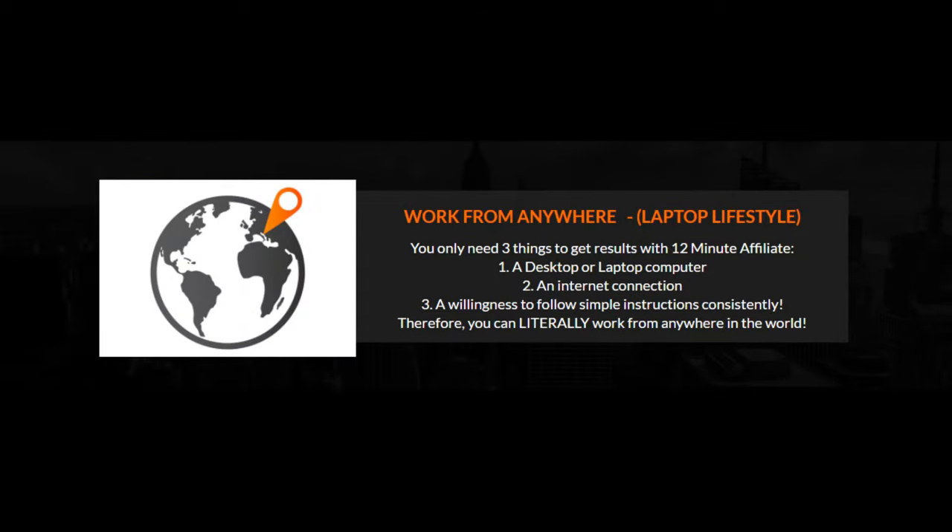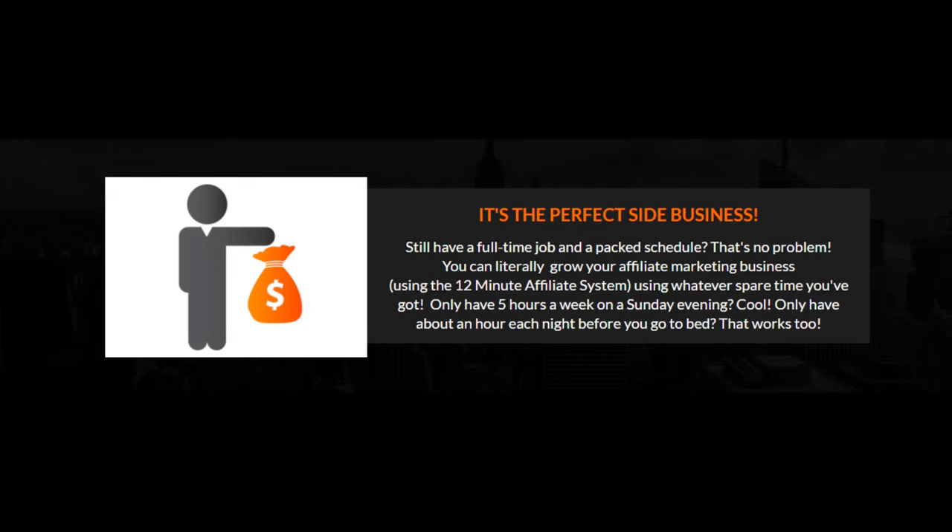Work from anywhere — the laptop lifestyle. You only need three things to get results with 12-minute affiliate: one, a desktop or laptop computer; two, an internet connection; and three, a willingness to follow simple instructions consistently. Therefore, you can literally work from anywhere in the world. It's the perfect side business.